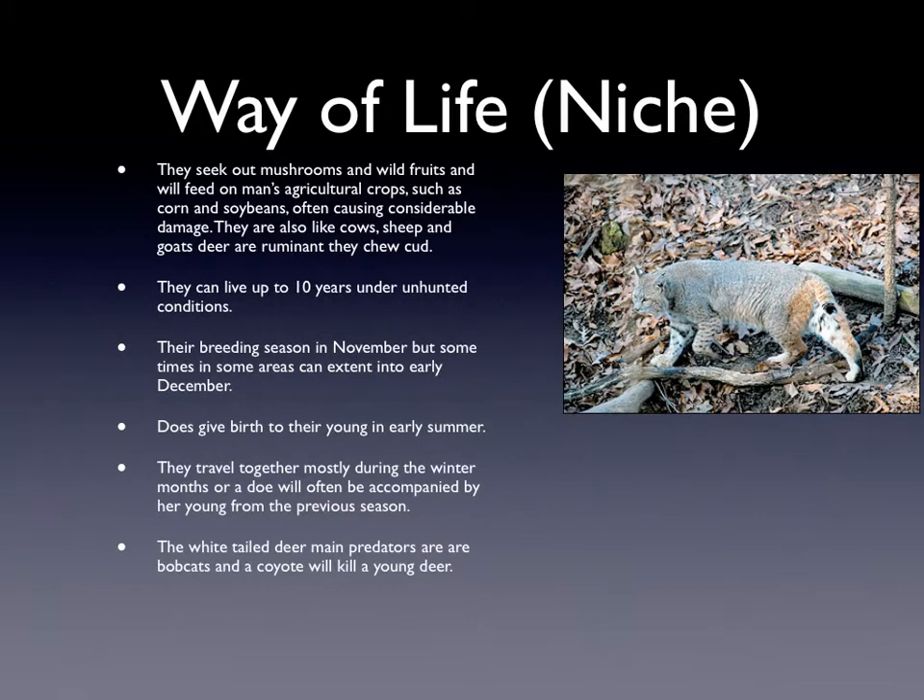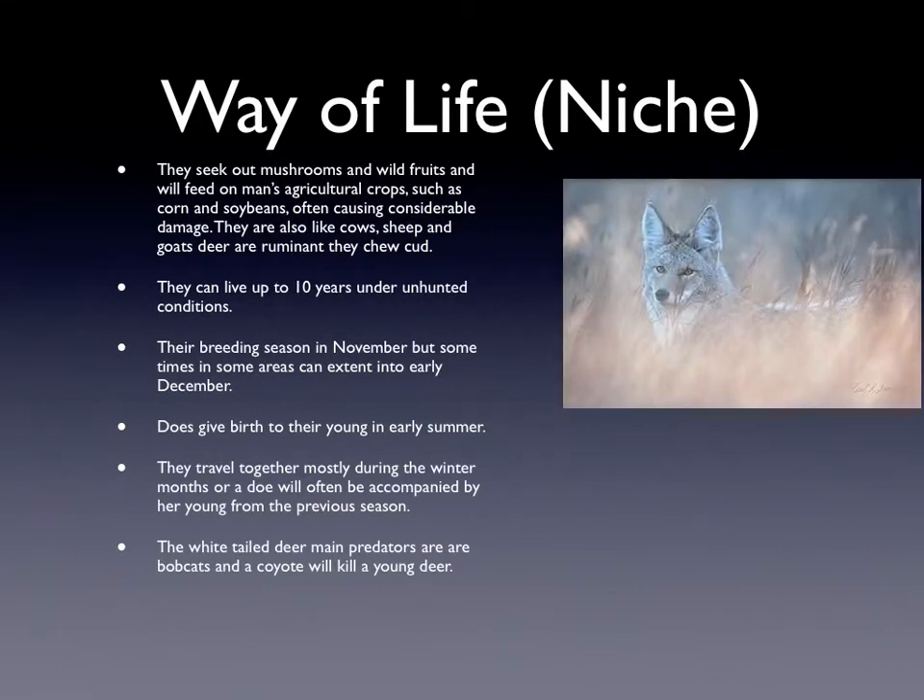This is a picture of a bobcat. This is a coyote.